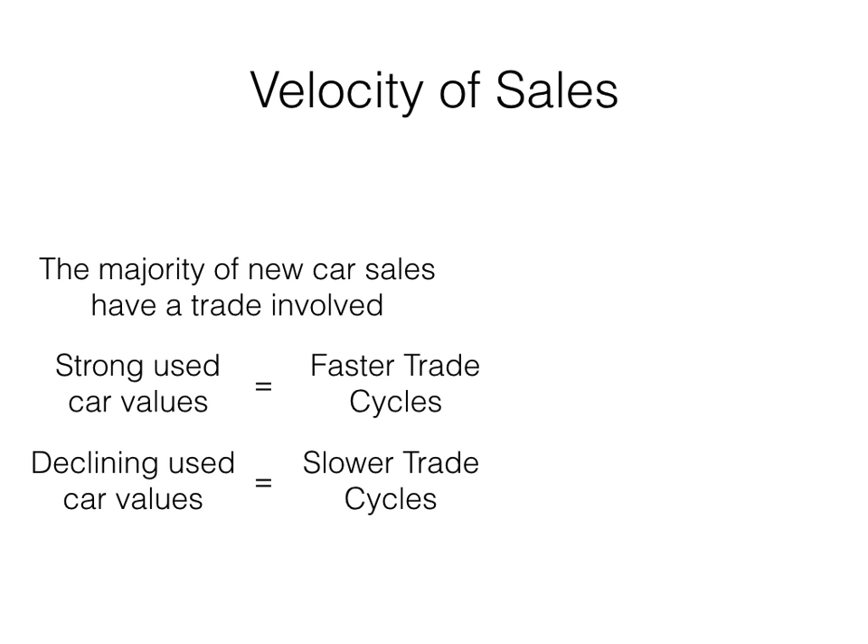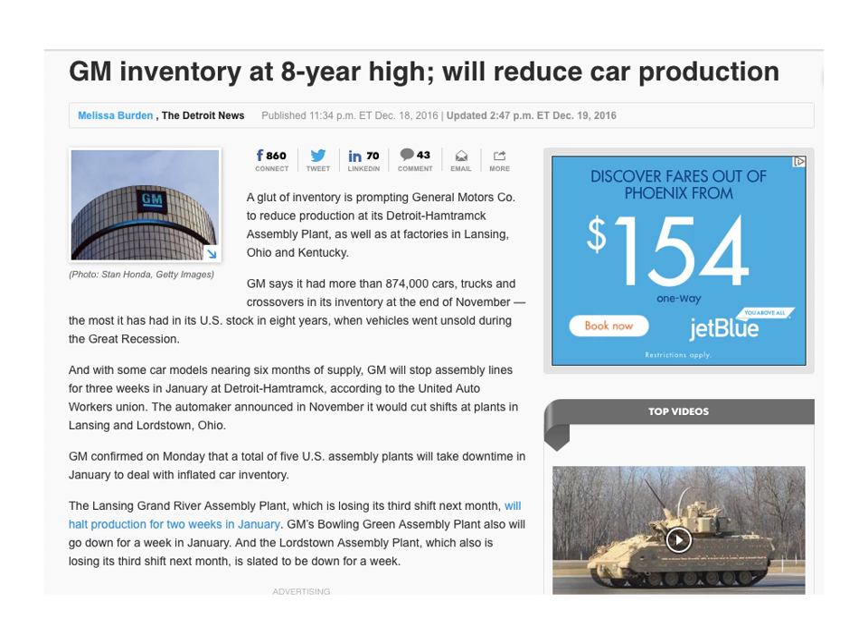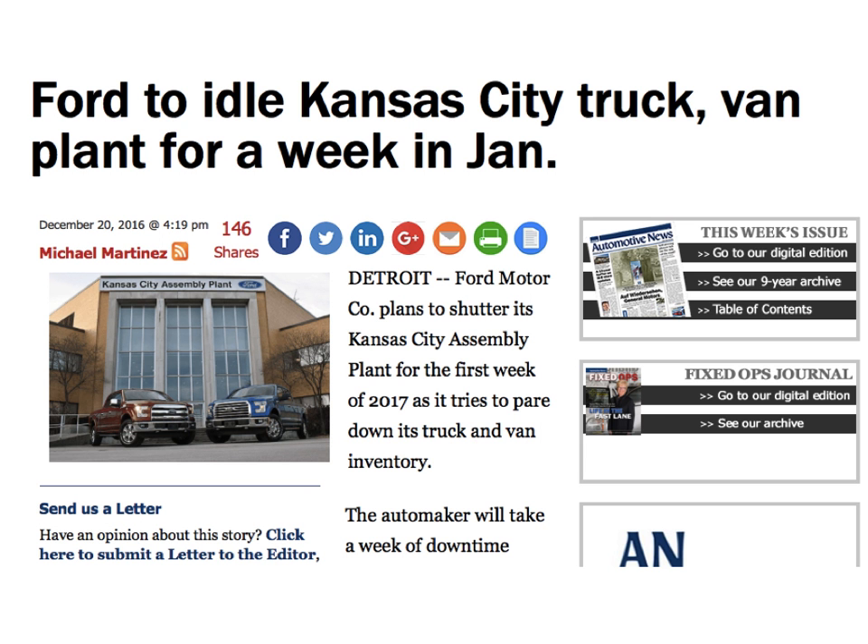Few will elect to roll negative equity into a new loan and raise their monthly payments. In extreme cases, rolling negative equity is not an option without a large down payment due to loan-to-value restrictions from lenders. Mannheim's 2017 annual report states that, unfortunately, such equity positions in lease contracts are now rare. My guess is that you'll see a lot more headlines like this as velocity continues to slow and manufacturers do their best to control supply.